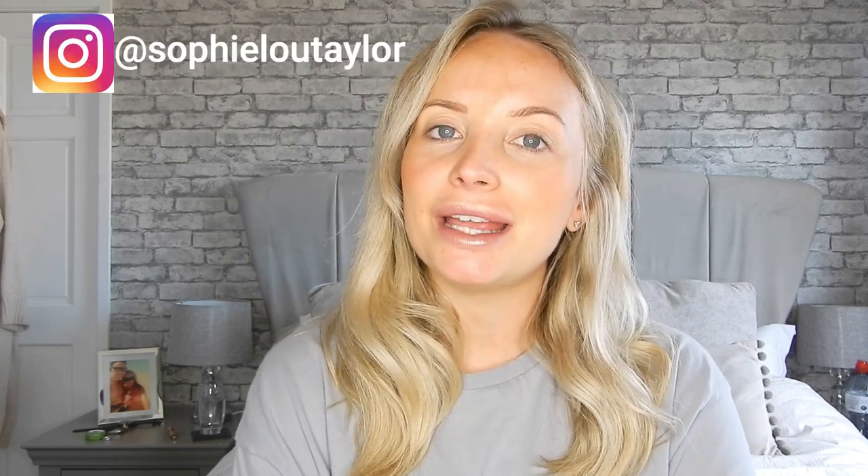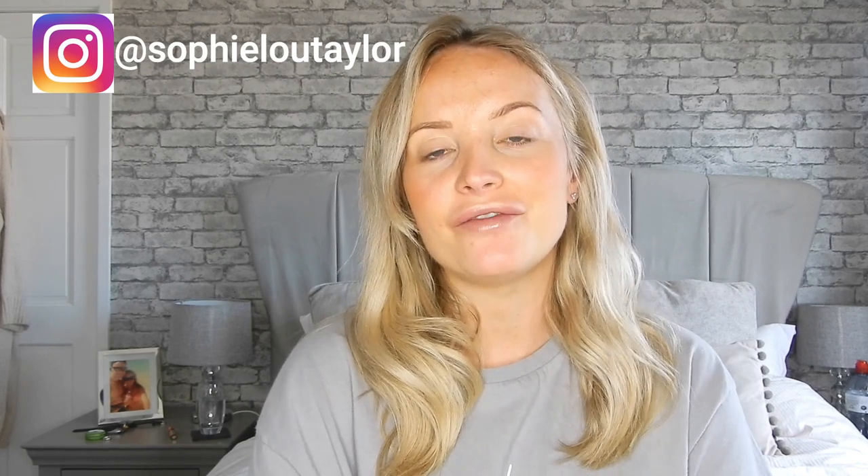Hi guys, welcome back to my YouTube channel. Today's video is going to be an eBay and Amazon haul - everything I've got for the baby ordered from eBay or Amazon. I'll add where I got each item on the video and leave links in the description box. If you're new here, my name is Sophie, I'm nearly 30 weeks pregnant with my first baby and I don't know the sex. Please subscribe and give the video a thumbs up.